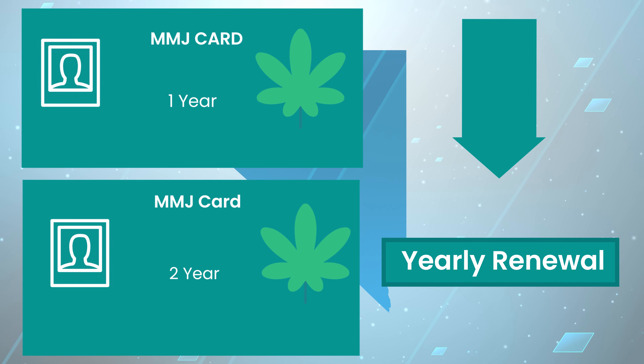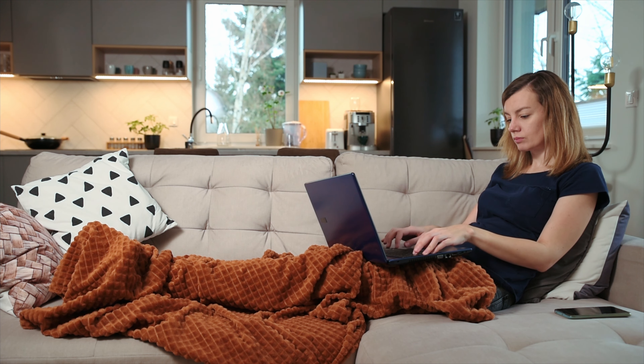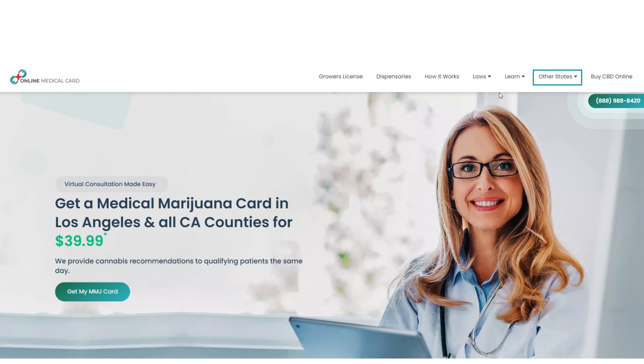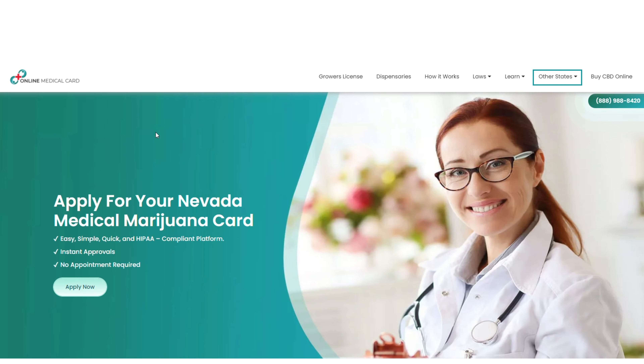This entire process can be handled by platforms like OnlineMedicalCard.com — we help you carry this out from the comfort of your own home. Once you make your way to the website, go ahead and click the arrow under the 'Other States' tab and then click on Nevada. Once you are there, you can begin the easy three-step process to get your medical marijuana card.